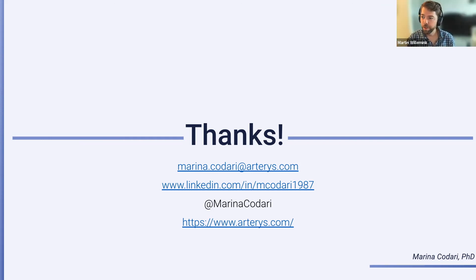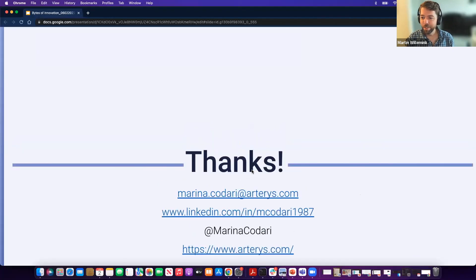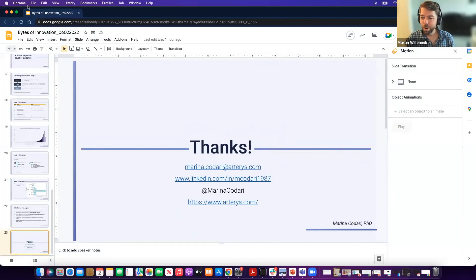We have more questions but we're running out of time, so we don't want to hold everybody up too long. Thanks again Marina for a really nice presentation. We'll post this on YouTube soon. In two weeks, we'll have Jan Beger, who is the senior director of digital ecosystem at GE Healthcare, and he will talk about the Edison accelerator program. Thanks again Marina, and thanks everybody for attending.